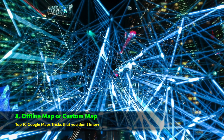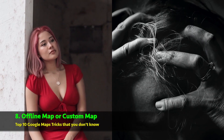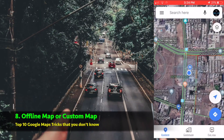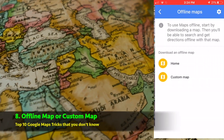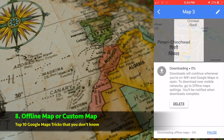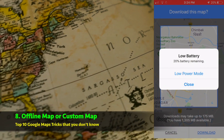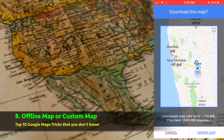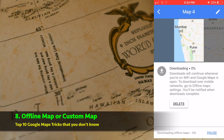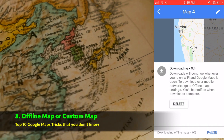Custom map or offline map — many of us face issues with data speed provided by our network operator. Sometimes you can't navigate while driving due to poor network coverage, and you end up frustrated. Here is a solution: before you plan something for a long trip or in a crowded city, you can download the map of those particular locations or a selected area and use it offline during traveling. This custom map is always available whether there is network or not. You can download as many maps as you want — just head to the three horizontal menu bar, select Offline Maps, and adjust the area you want to download. It will be downloaded using Wi-Fi or mobile network for convenient use.